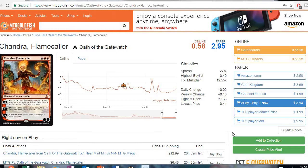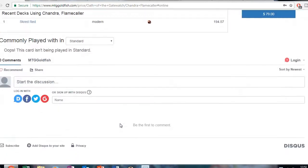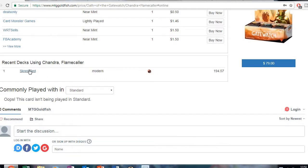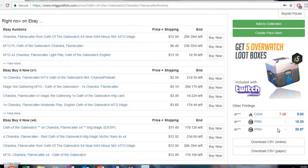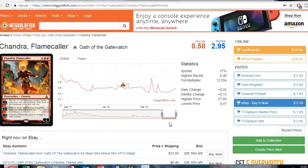Pretty much got all modern stuff for you today. The first one is Chandra Flamecaller. This one is starting to look like it's on an uptick, so if you plan on getting a couple copies for those rogue decks, I would grab a couple now. There's one result posted with Spread Red — they're just dirt cheap, you probably only need maybe one or two copies. Pick them up now before they start going up. On Magic Online there's only the Oath of the Gatewatch printing, so keep that in mind.